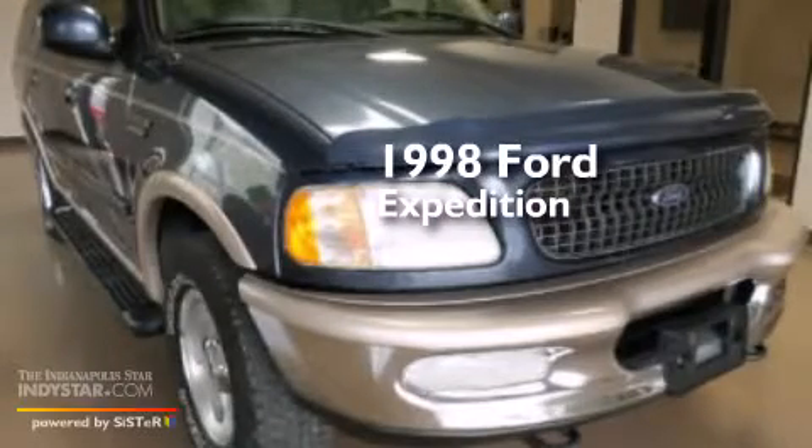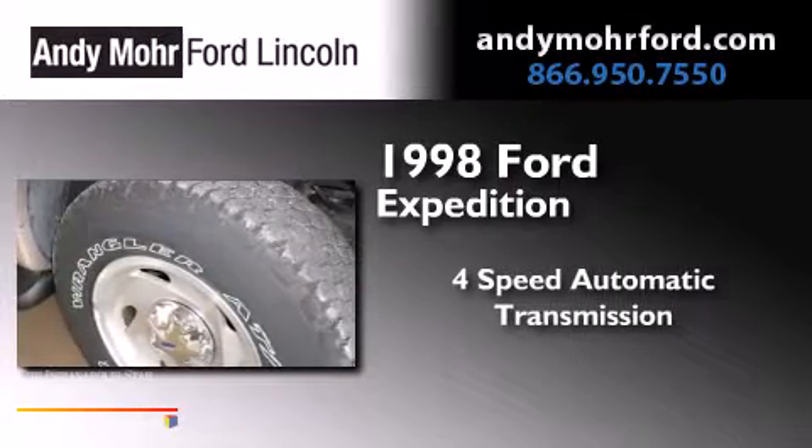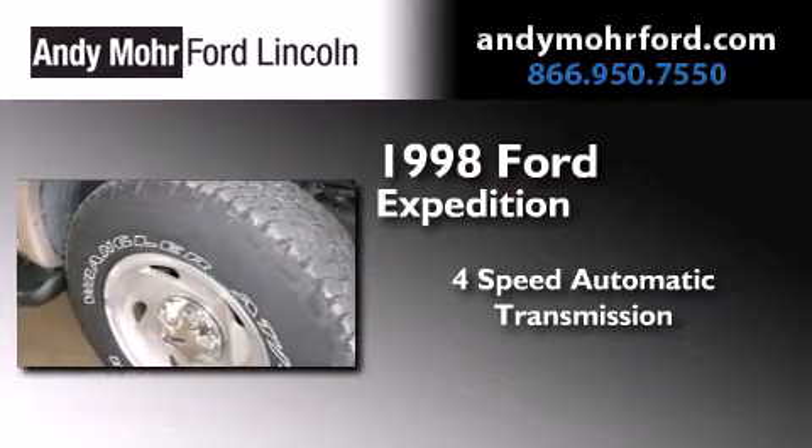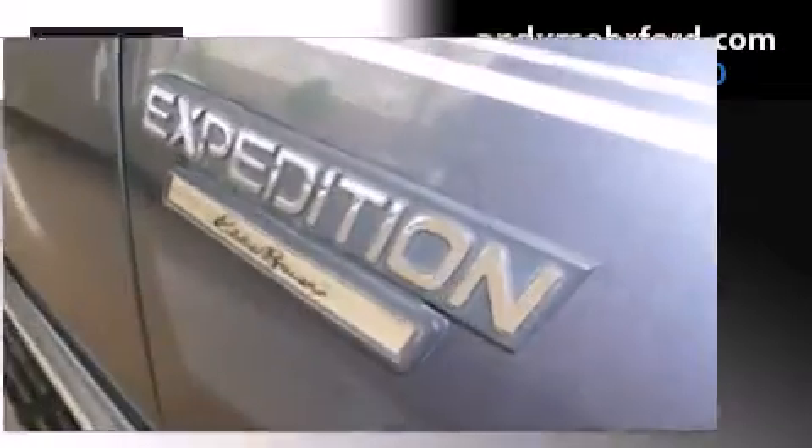This is a 1998 Ford Expedition. This SUV has a four-speed automatic transmission, a 5.4-liter V8, and the added safety and control of four-wheel drive.